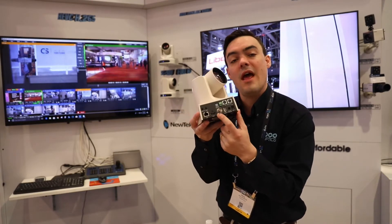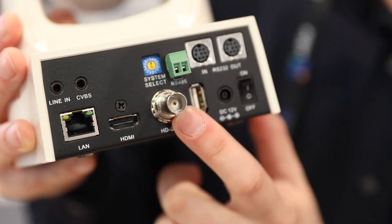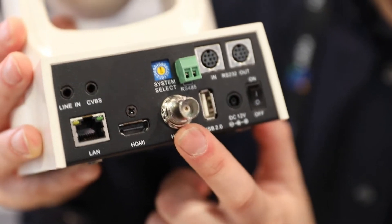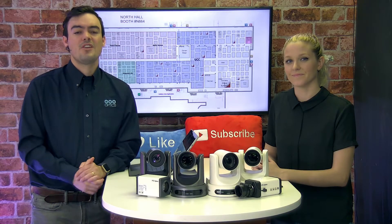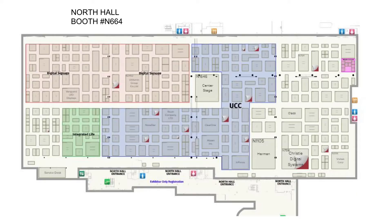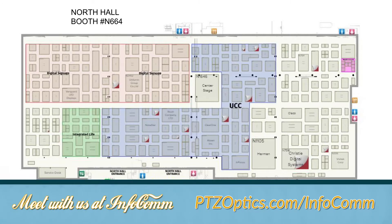There's just so much to see at our booth. You really got to get over there and see the quality firsthand. And we're going to be showing off a lot of our new integrations with some of your customers' favorite live streaming software. Let me quickly show you where our booth is — we are in North Hall, right here at the top of North Hall, N664.